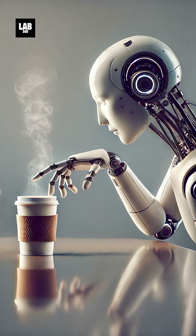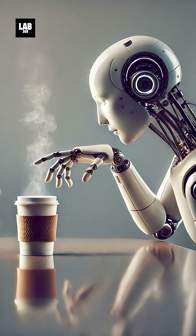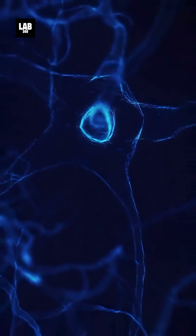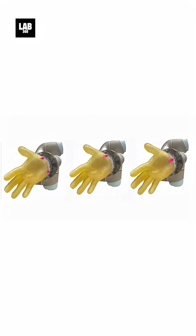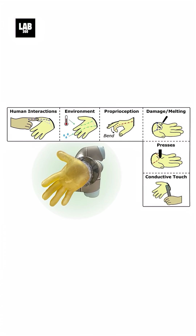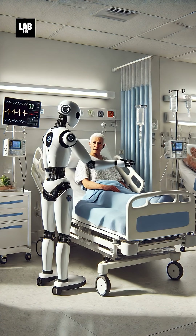For instance, if a robot touches a hot surface, it can quickly withdraw its hand to prevent damage, just like a human reflex. One key innovation is the use of advanced materials that replicate nerve signals. When pressure or heat exceeds a safe threshold, the skin sends signals to the robot's brain, triggering an immediate reaction. This could be crucial in healthcare, where caregiving robots need to handle patients gently or detect injuries.